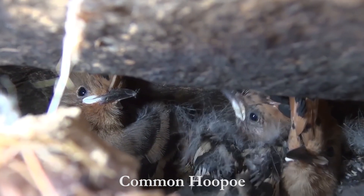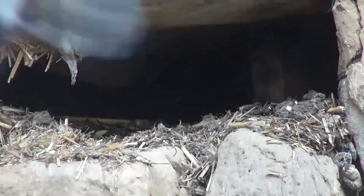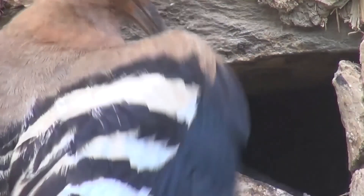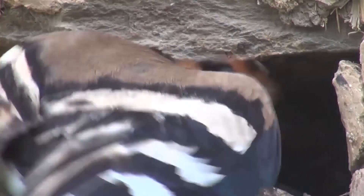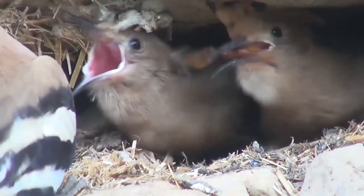The hoopoe prefers to nest in dark crevices in the mud walls of village homes and tree hollows. For chicks reared in dark surroundings, nature has provided a white lining around the mouth, thereby ensuring minimal wastage of food. These linings disappear over time.